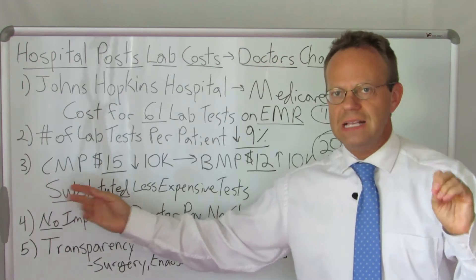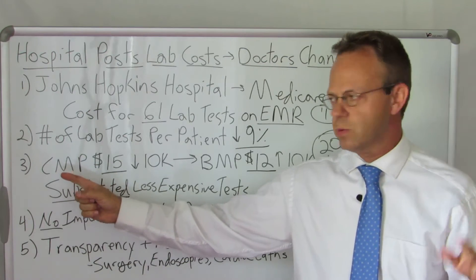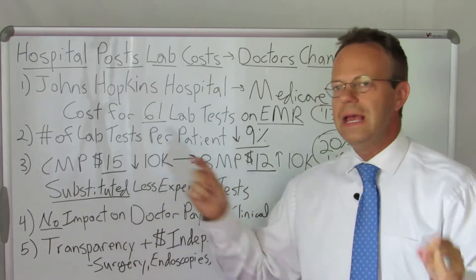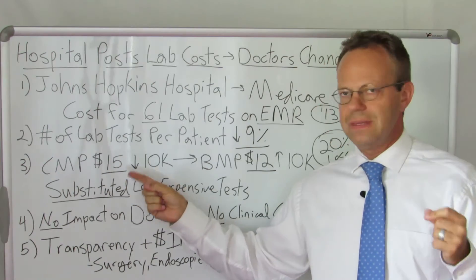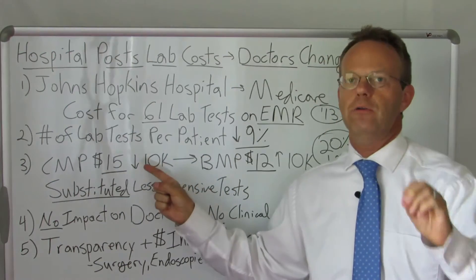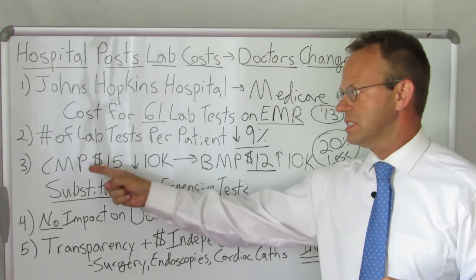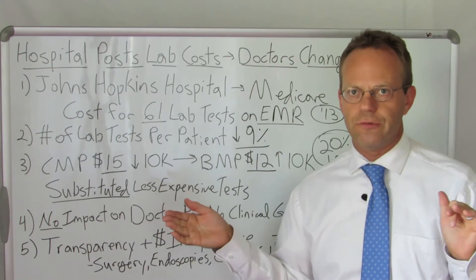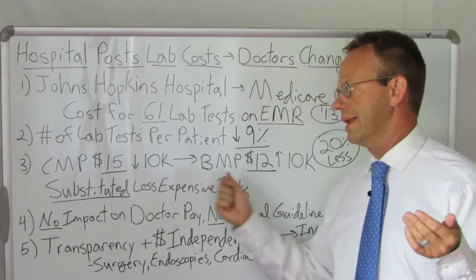The types of tests moved from more expensive tests to less expensive tests as a substitute. One of the most common blood tests in a hospital is referred to as the comprehensive metabolic panel. It shows your sodium, potassium, glucose level, kidney function, and some other things, including a whole bunch of liver function tests. It costs Medicare $15. When they posted that $15 price, the number of comprehensive metabolic panels went down by 10,000 tests. Doctors ordered the basic metabolic panel instead — which is almost the same thing except it doesn't have all the liver tests — and that only costs $12 to Medicare instead of $15.